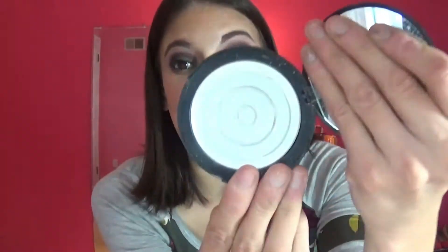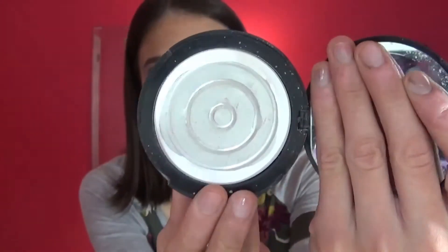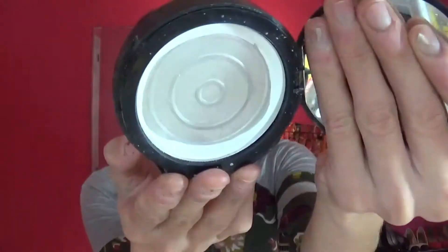I also met my goal on this one — I finished it. I do have like a rim of product there but I'm sick of scraping my brush around it, so I'm calling it quits. This is done and it is an empty — woohoo!